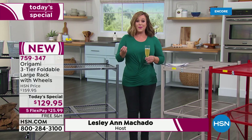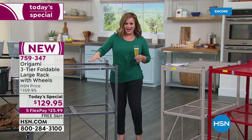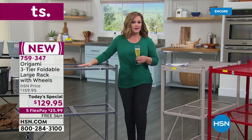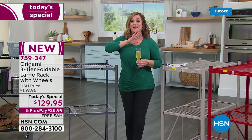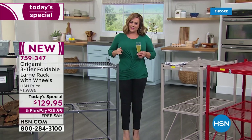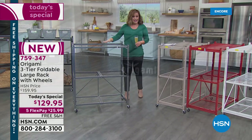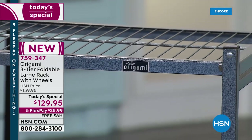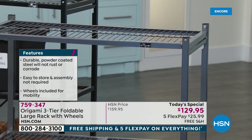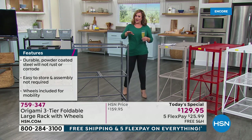We're taking a huge customer pick that you love — almost 3,500 reviews, over 2,400 five-star. We brought you one with the same durability, same strength, powder-coated steel, indoor/outdoor, no tools, no assembly. This is the easiest, most stress-free way to organize. Instead of four tiers, for those who are vertically challenged or have smaller spaces, brand new from Origami — the three-tier foldable large rack with wheels, today at a one-day only price of $129.95.